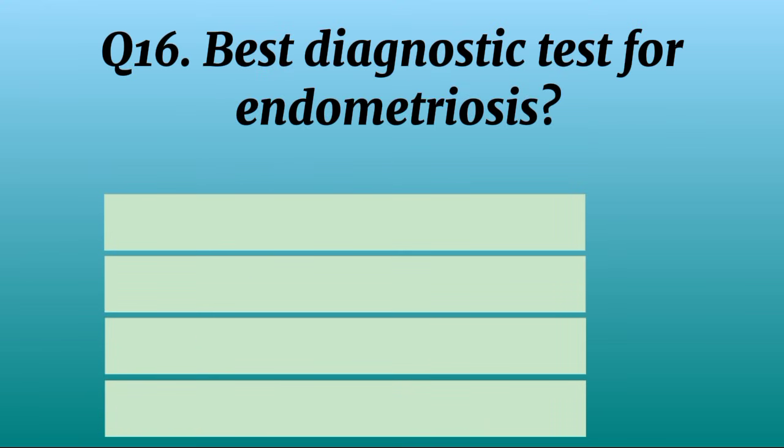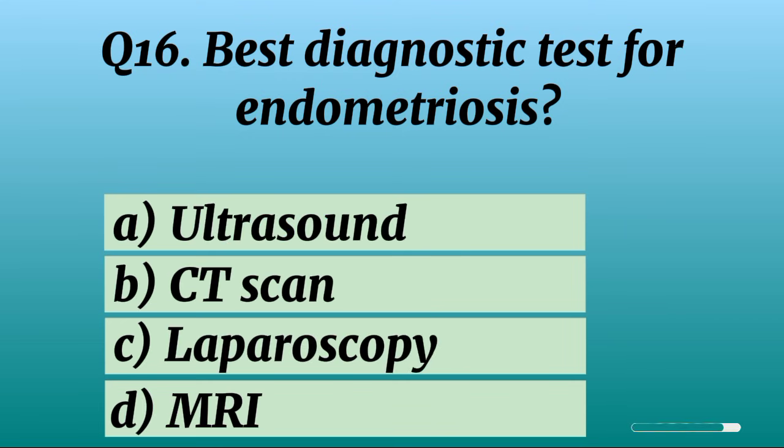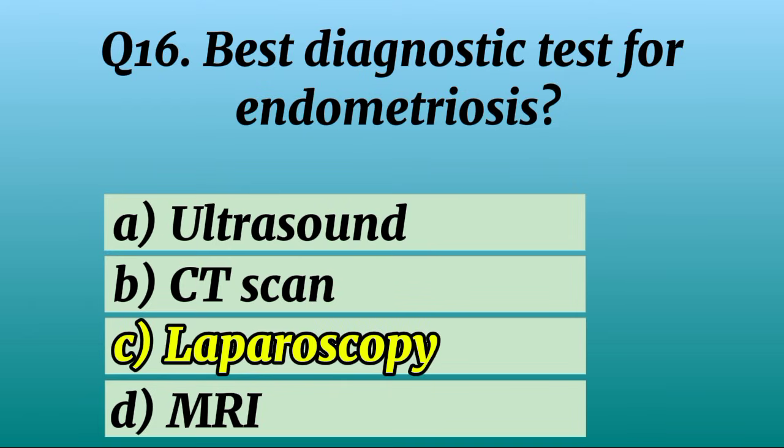Question 16. Best diagnostic test for endometriosis? Correct option C: Laparoscopy.